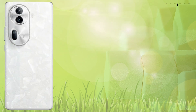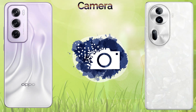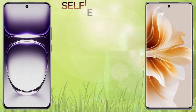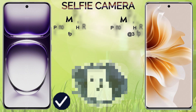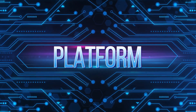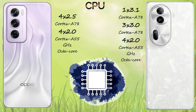The Reno 11 Pro comes with a MediaTek chipset, and the Reno 12 Pro comes with the MediaTek Dimensity 7300 Energy chipset. The GPU is Mali-G615 in the Reno 12 Pro and Mali-G610 in the Reno 11 Pro. Both devices come with Android 14 operating system with ColorOS 14.1 and 14. Both also come with 12GB of RAM and internal storage options of 256GB and 512GB. The Reno 12 Pro supports a microSD card.